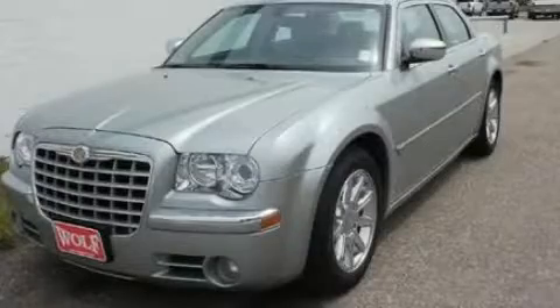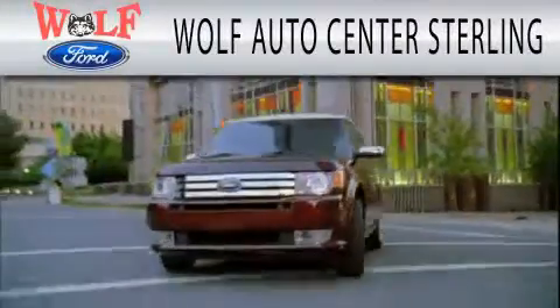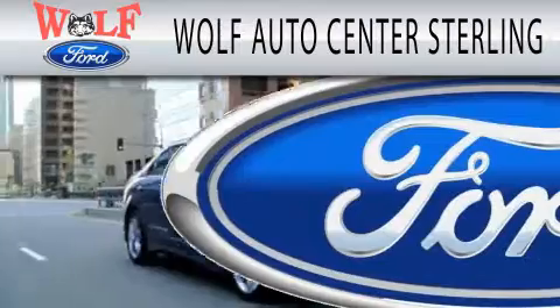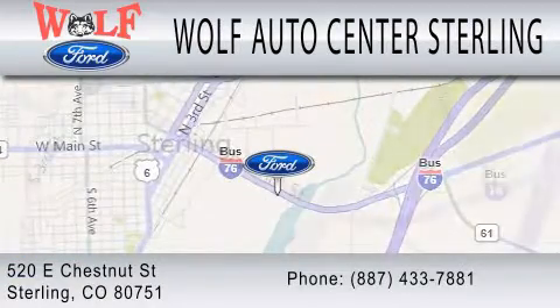We hope you found this video informative. Please contact us today. Wolf Auto Center Sterling is dedicated to doing everything possible to ensure that the experience you have selecting your next vehicle is as pleasant as possible. We're located at 520 East Chestnut Street in Sterling.